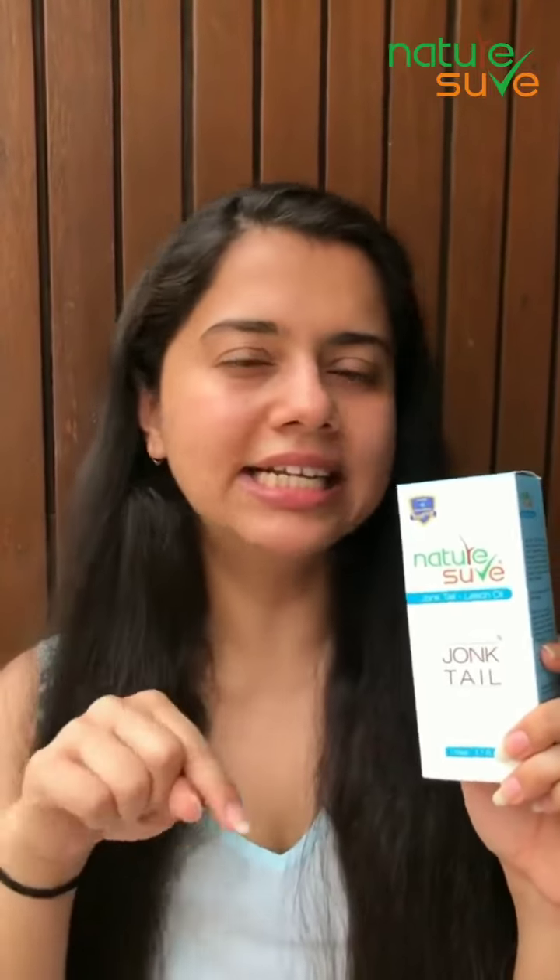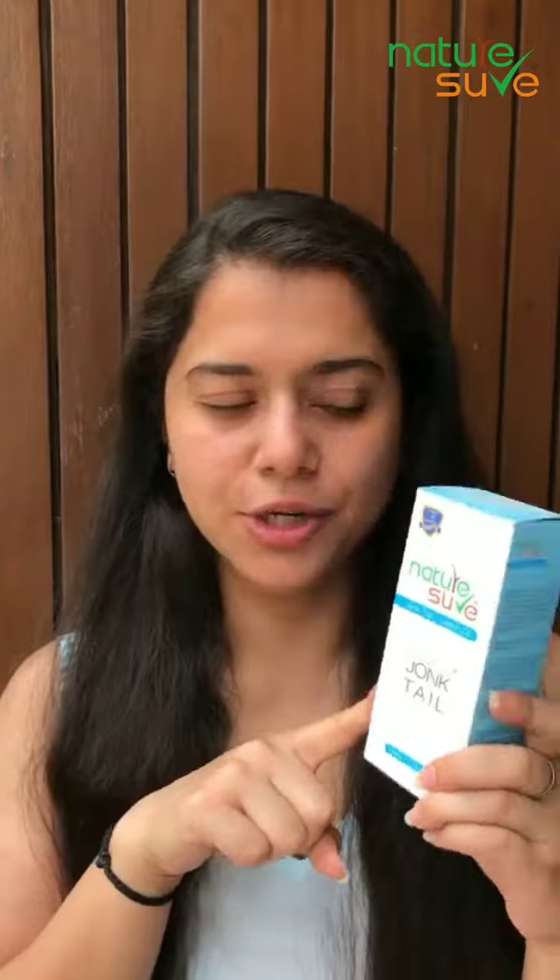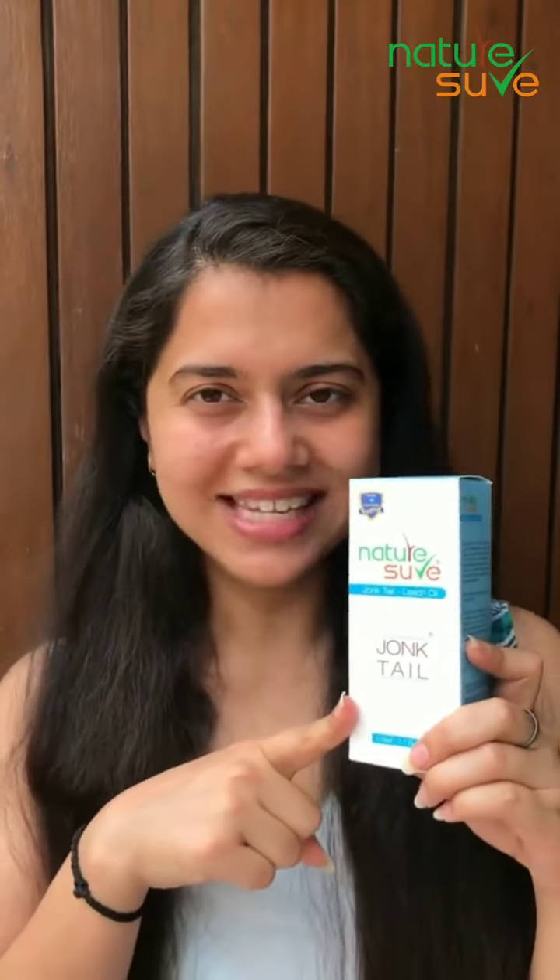So go ahead and order this from NatureShore. I will give all the ordering links in the description or the caption of this video. Definitely go ahead and check this out.